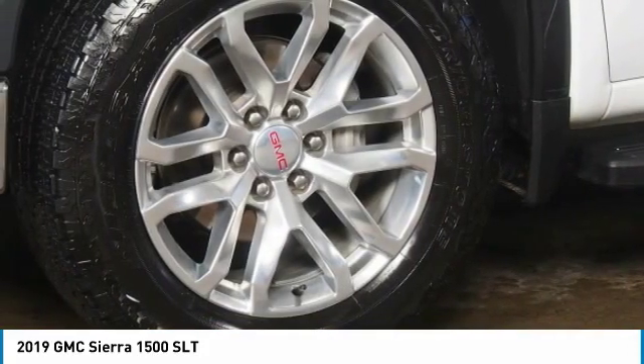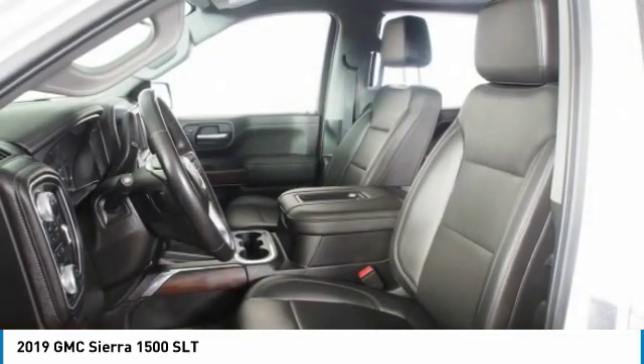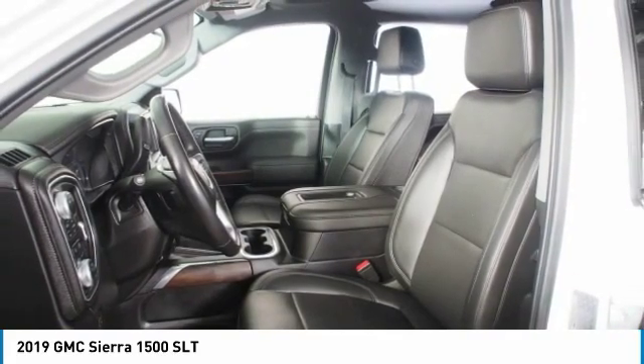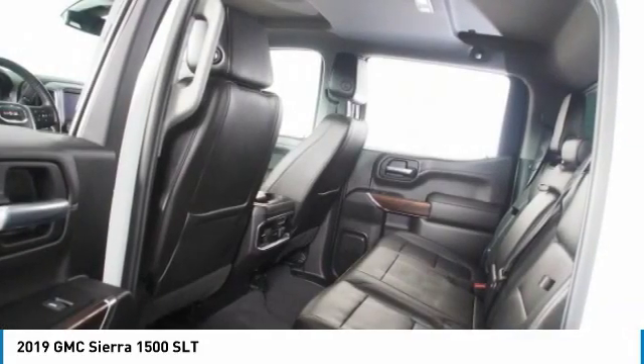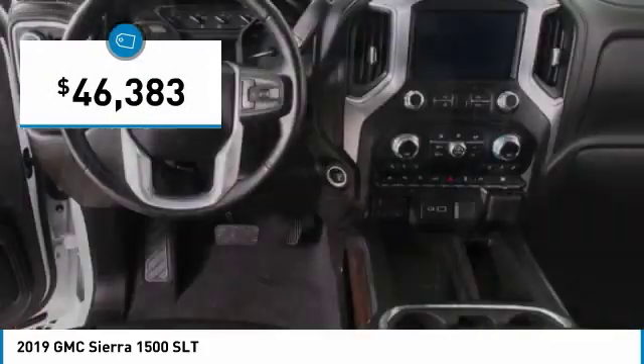Sierra 1500 now comes standard with a Vortec 6.2-liter and 5.3-liter V8 engine and an electronically controlled automatic transmission that combines high max hauling capability with precise control, and is priced below $50,000.